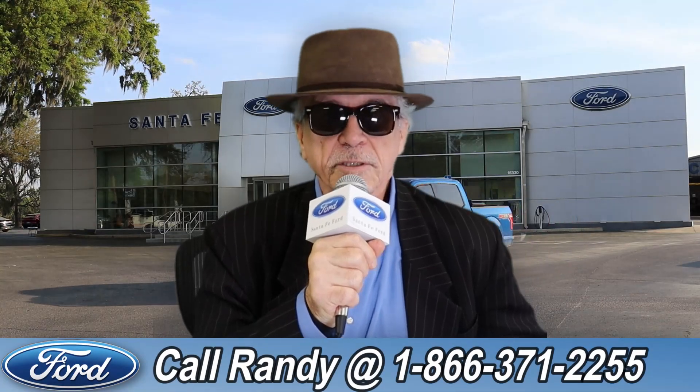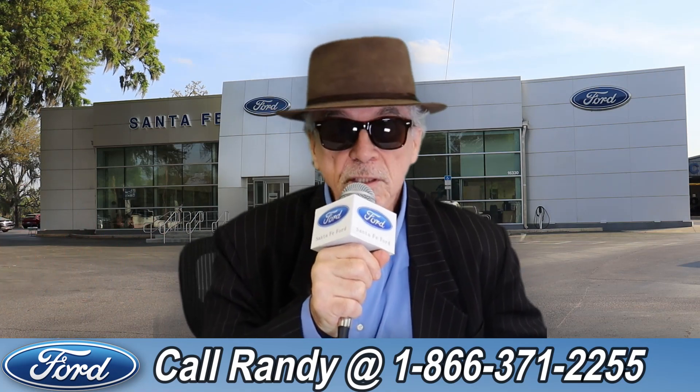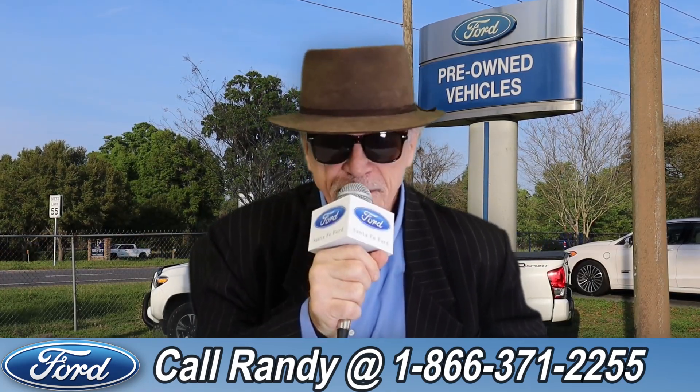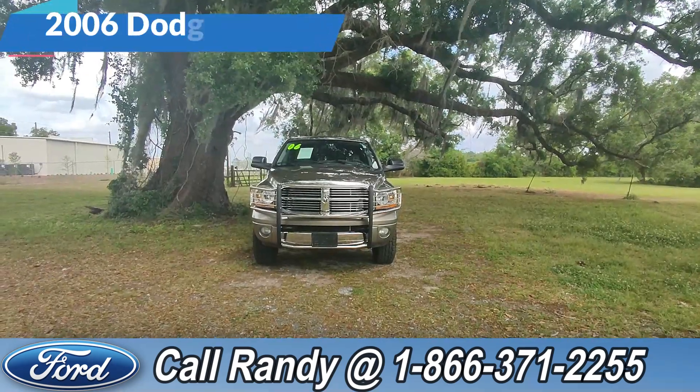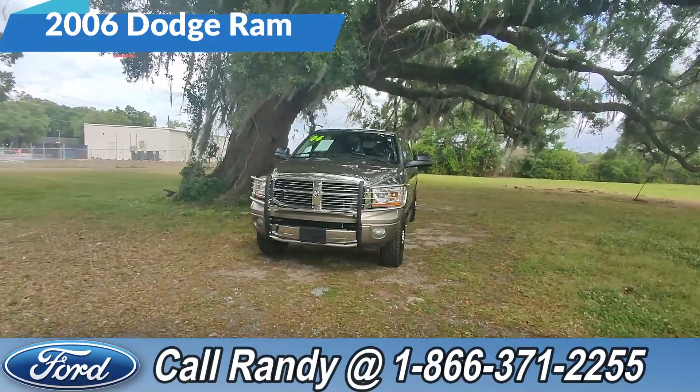Hey, this is Randy at SantaFeFord.com, the truck super center near Gainesville, Florida. 2006 Ram 2500 — stay tuned for the details. Hey guys, it's Cat out at Santa Fe Ford today. We're taking a look at a Dodge Ram 2006.